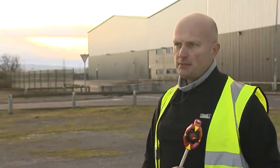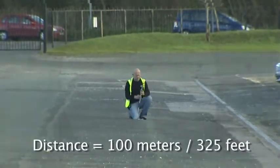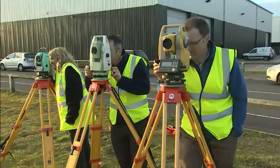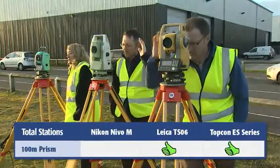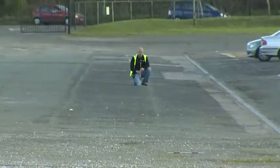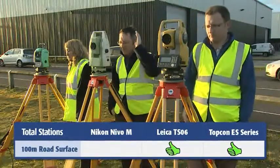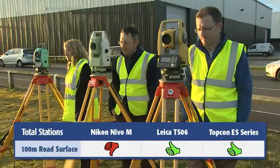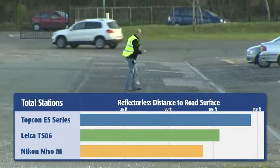The purpose of the next exercise is to take each of the three EDMs and check them over certain distances. The first test will measure the distance and time to a prism, and then also to the road surface at the tip of the pole. The Nikon Nevo failed at about 100 meters, with the Leica falling short before 120. But the Topcon ES measured to nearly 140 meters — a full 15% distance advantage over the next closest competitor.